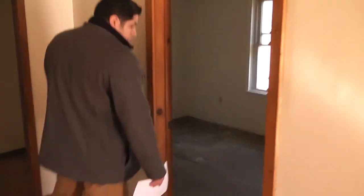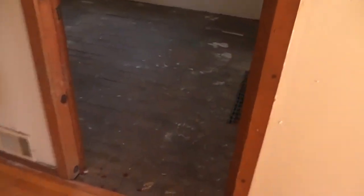Bedroom number two off to the side once again. They're both decent-sized bedrooms. Have a little dining area here with the kitchen off to the side.